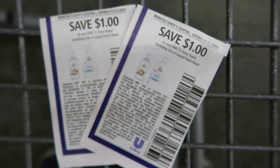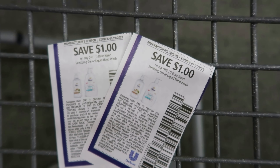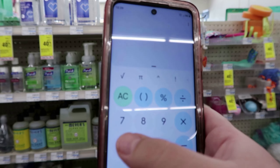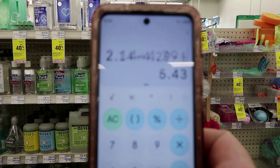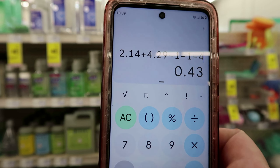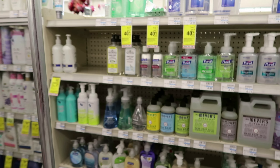So $4.29 buy one get one half off. You'd use two of the Unilever coupons — a dollar off the Dove sanitizing gel or liquid hand wash, expired January 21st. One will be $2.14, the other $4.29, totaling $6.43. Use two dollar coupons, pay $4.43 out of pocket, then get $4 back, making both just $0.43 or $0.21 each. Since mine are clearance I'm not picking them up because I won't get the extra bucks.